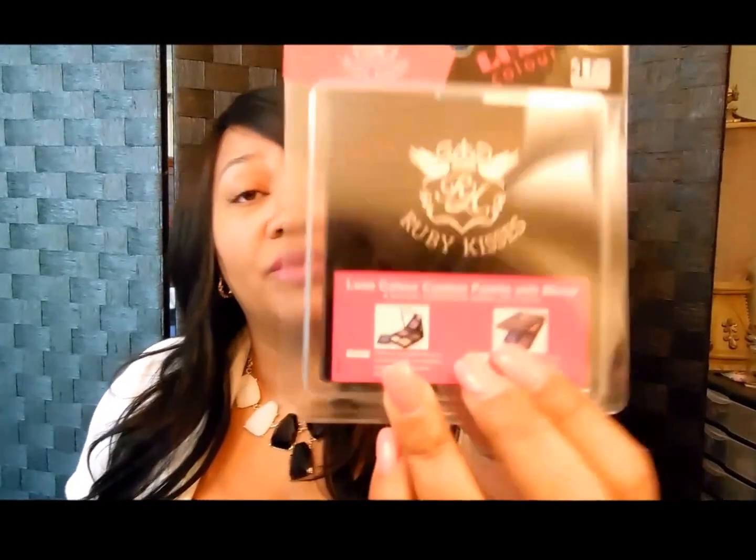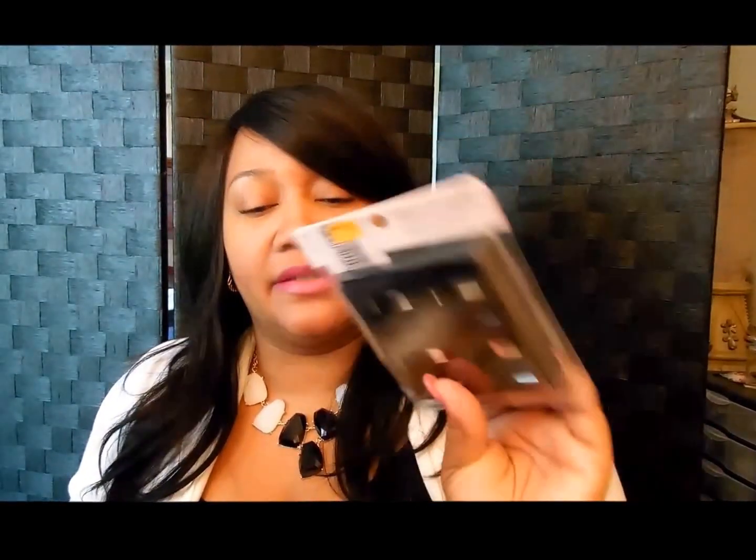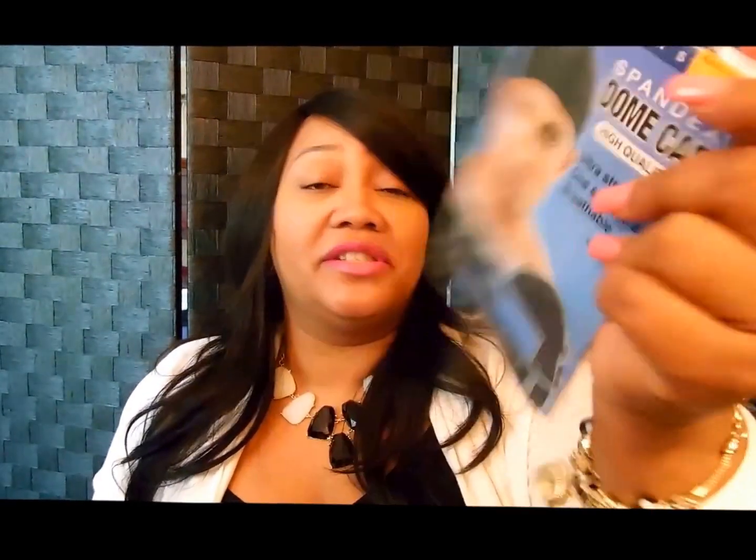I also picked up the Ruby Kisses palette — the little palette with the mirror. I actually got some shadows before I bought the palette because I wasn't sure if I was gonna like them, so they're kind of slipping and sliding in the drawer. I went ahead and got the palette for that; it was $1.99. I also got the dome cap because I'm in the process of making a wig, and I wanted to see if there was a difference between the dome cap I had and some of the ones out there from a different brand.